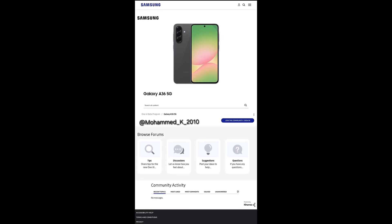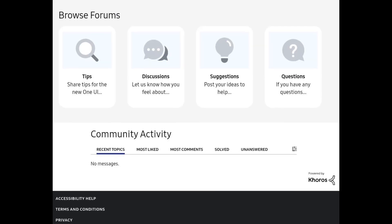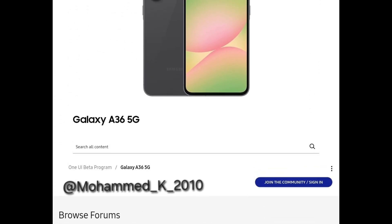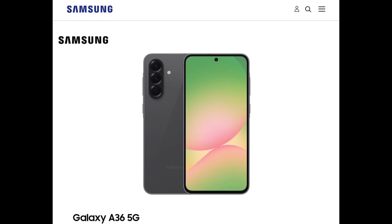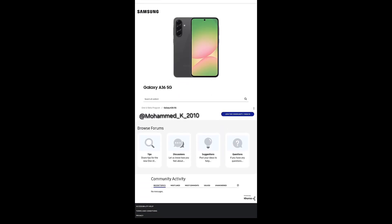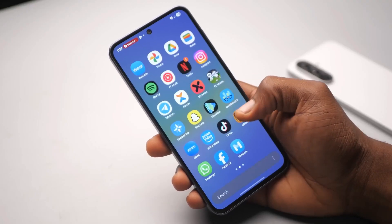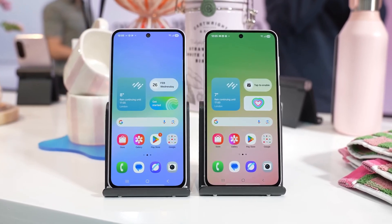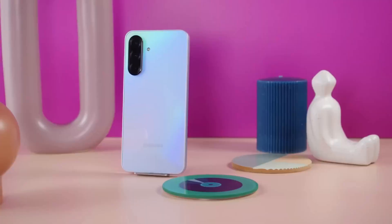Beta builds are also being readied for the Galaxy A35, A55, and A54. Samsung has been setting up beta forums for multiple Galaxy models, and the Galaxy A36 is the latest addition. The newly launched A36 beta page will act as the central hub for announcements, changelogs, and updates during the program. It will also let participants share feedback, report issues, and engage directly with Samsung and fellow testers. For Galaxy A36 users, this is the clearest hint yet that the beta release is imminent.